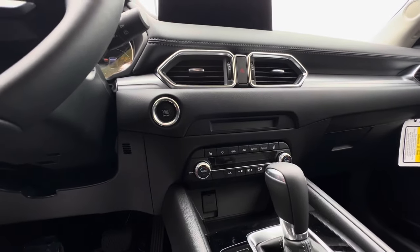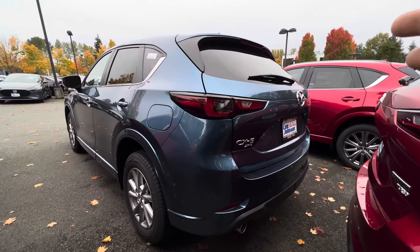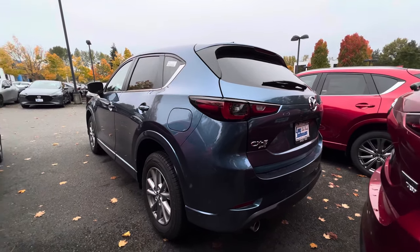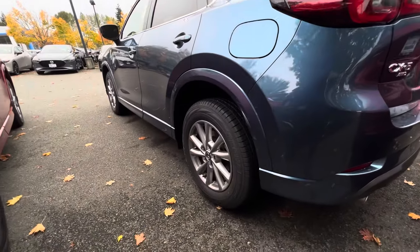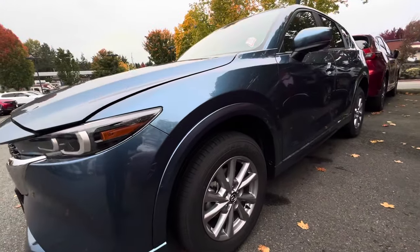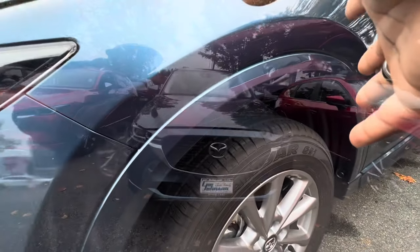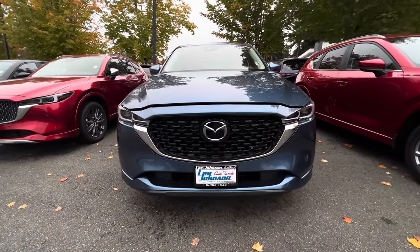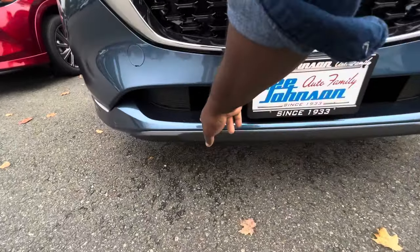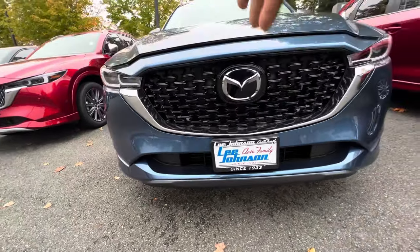Even though this is the 2.5 S Select, which is the base Mazda CX-5, you still get heated front seats, which is very impressive. Every 2024 Mazda CX-5 comes standard with Mazda's SkyActiv-G all-wheel drive system, which is one of the best, and it is equipped with 17-inch alloy wheels with Yokohama tires. One thing that is different about this 2024 Mazda CX-5 is that you get body color matching fender flares, and on the bottom you get the same body color paint, which was different on the 2023.